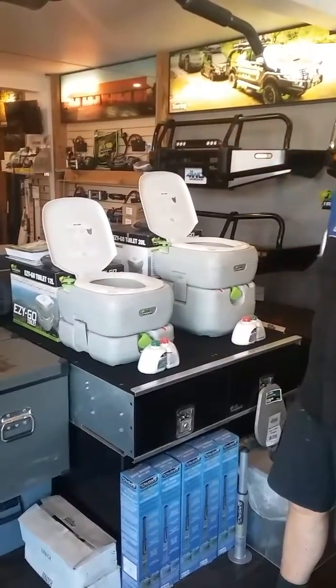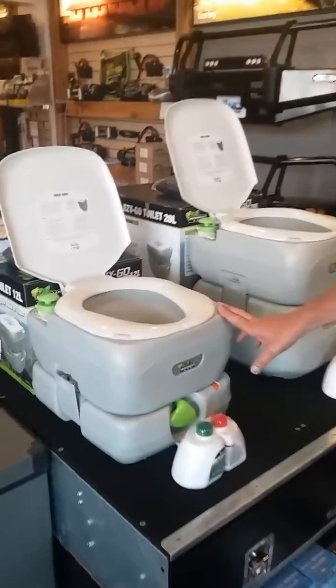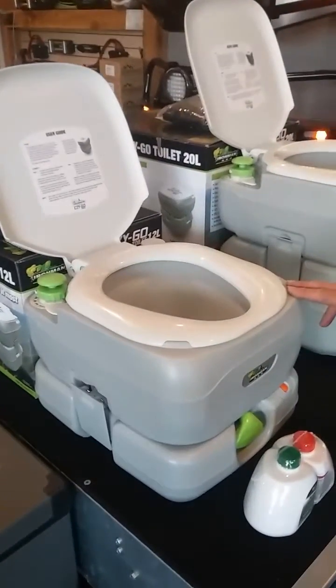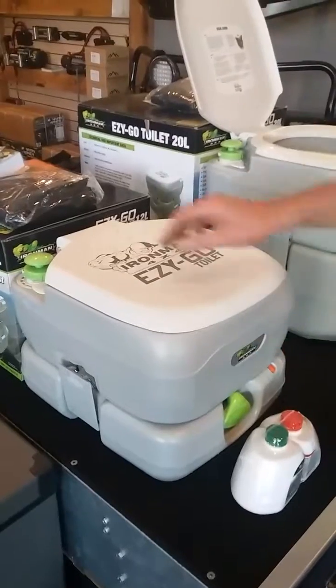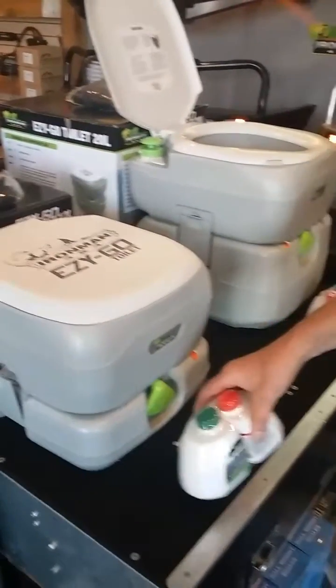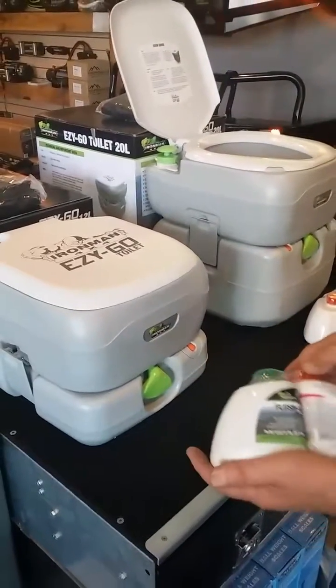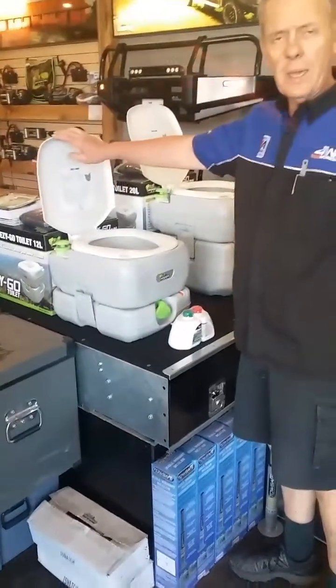The 12-litre is very good in terms of space. You've got a lid here, the flushing mechanism here, and the toilet chemicals here — very hygienic, and they work extremely well. We're always thinking of ways to make it more comfortable for you viewers.